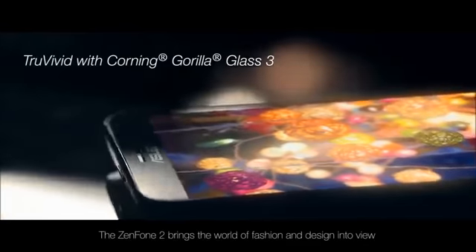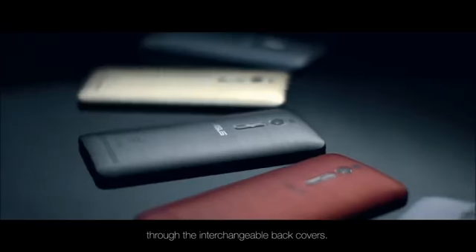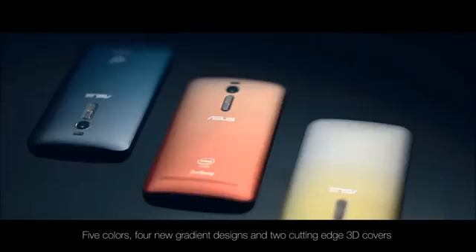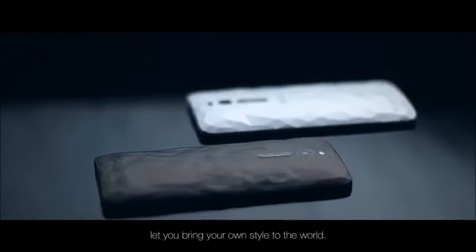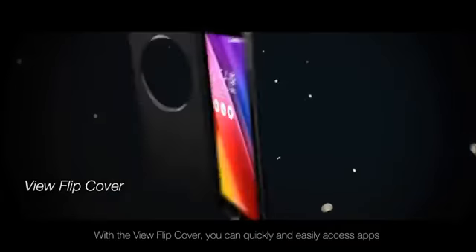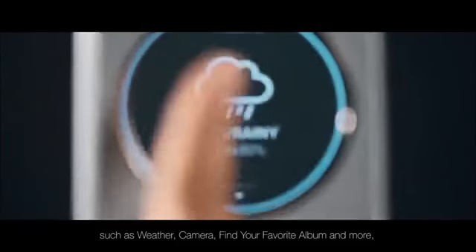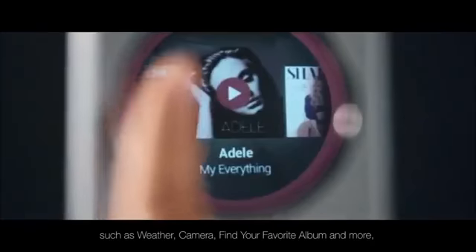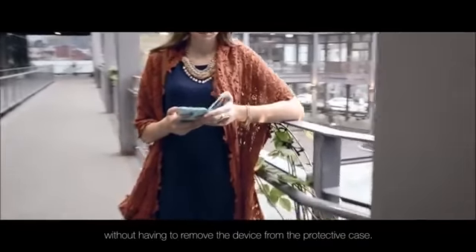The Zenfone 2 brings the world of fashion and design into view through the interchangeable back covers. Five colors, four new gradient designs and two cutting edge 3D covers let you bring your own style to the world. With the View flip cover you can quickly and easily access apps such as weather, camera, your favorite album and more without having to remove the device from the protective case.